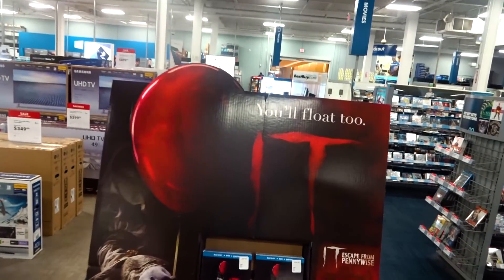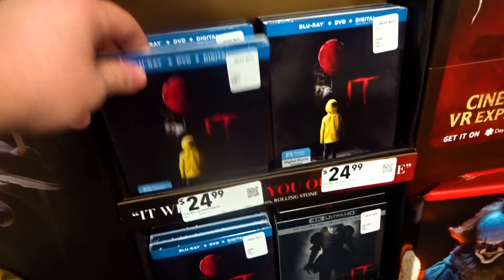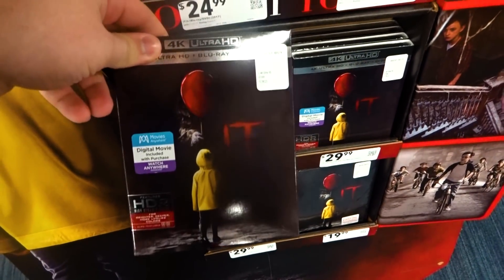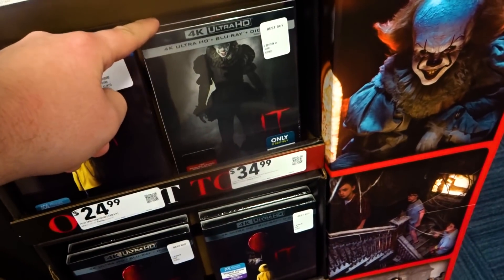Last we're going to check out Best Buy. As always they have a nice display showing off the release. Their standard edition is $24.99, below that the 4K edition for $29.99, and then the exclusive here is the 4K steelbook for $34.99.